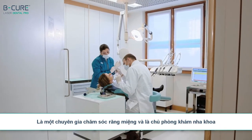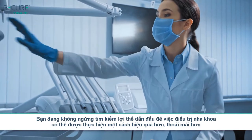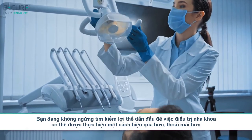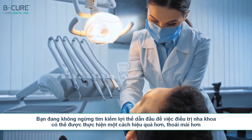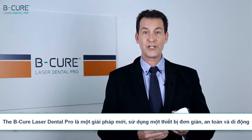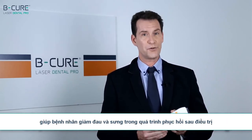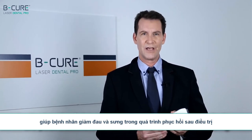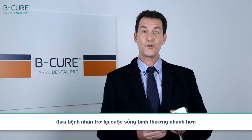As a dental care professional and potentially an owner of a dental practice, you're in constant search for leading-edge dental treatment that can be performed in a more efficient, effective, comfortable manner. The BeCure Laser Dental Pro is a cutting-edge clinically proven solution that puts a simple, safe and mobile device in the hands of the dentist, thus helping patients during the post-treatment recuperation process by reducing pain and swelling and getting them back to their normal lives quicker.